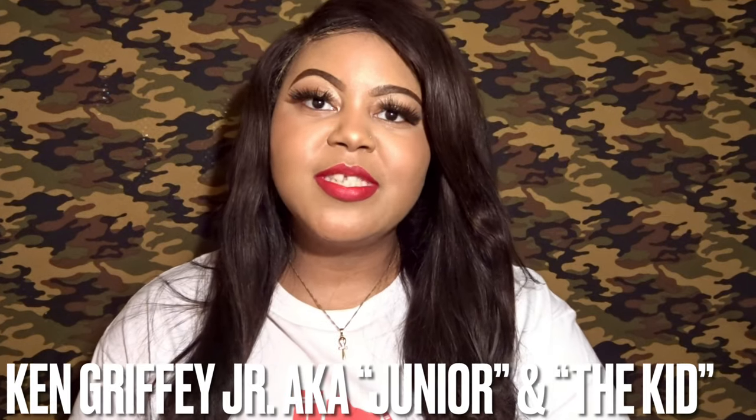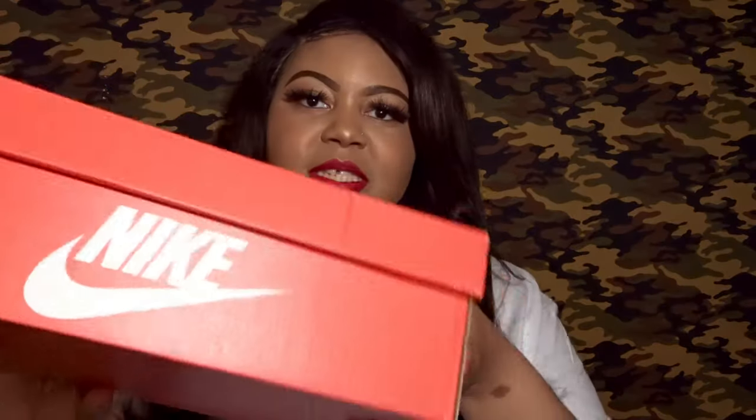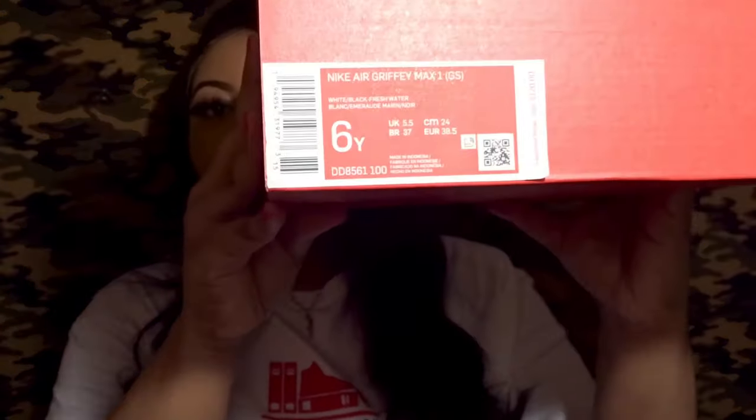I do want to give a couple of history facts. The sneaker review I'm doing today is for the Nike Air Griffey Max 1, which was Ken Griffey Jr.'s signature sneaker model. The colorway is the Freshwater colorway. And here's the box — just a signature Nike box, nothing special about that.